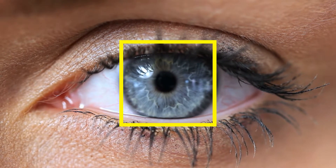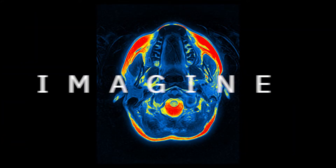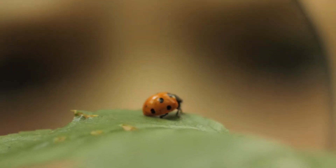Even with our eyes wide open, many things occur within fractions of a second and go unnoticed. Now imagine that time expands and lets you see the imperceptible. Thanks to CSEM intelligent high-speed vision solutions, the invisible becomes visible.